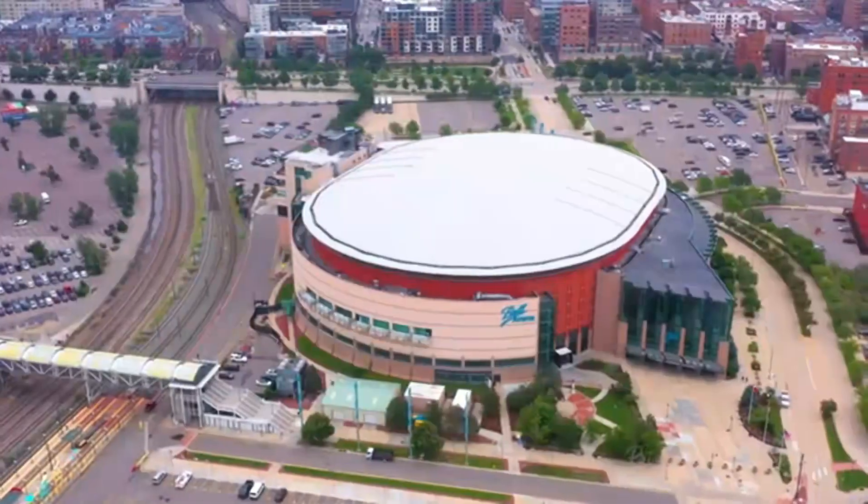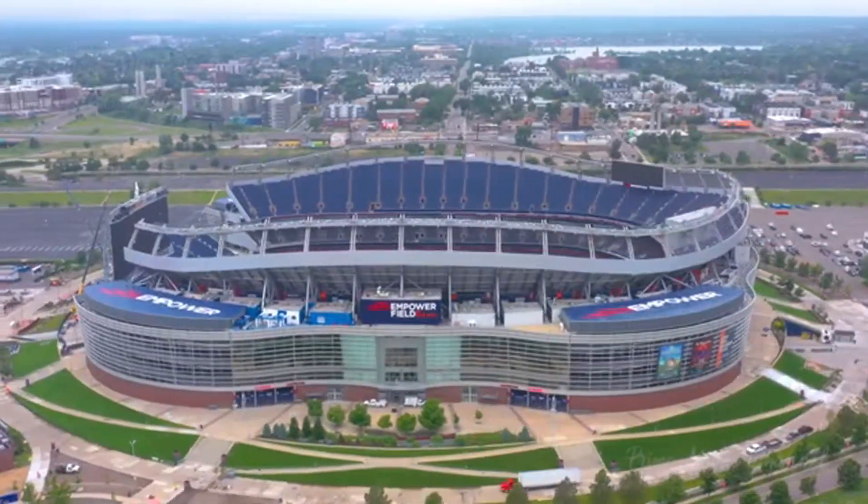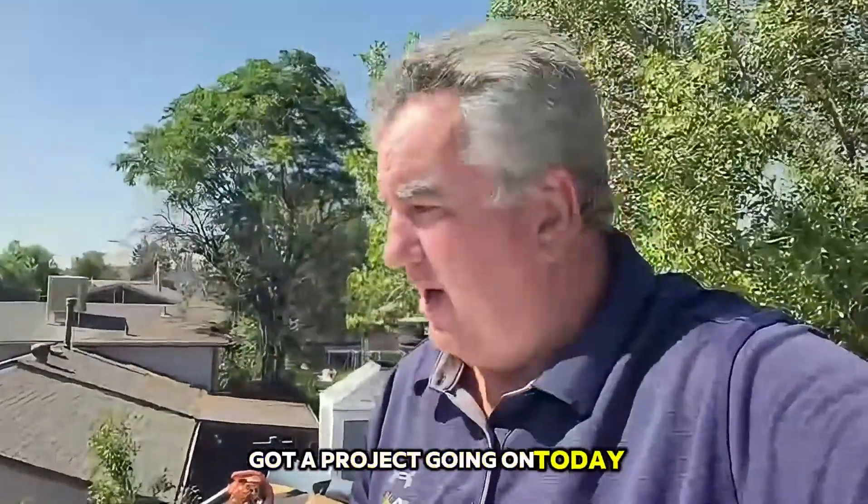Hi everyone, this is Sean here with Guy, here in the beautiful downtown Denver, Colorado. Got a project going on today, a little good-looking roof. I want to show you guys what we're doing here.